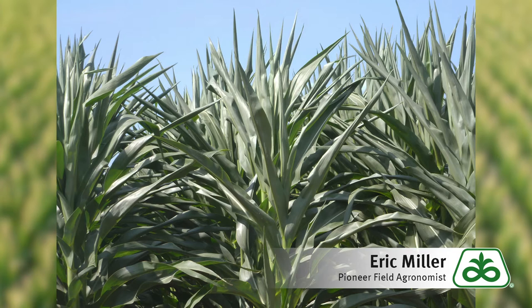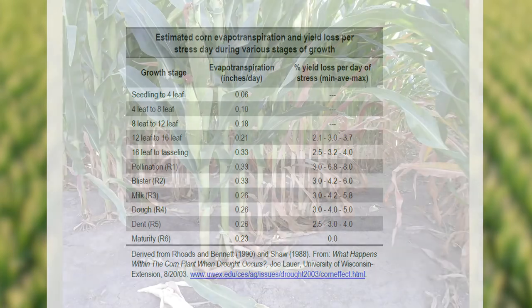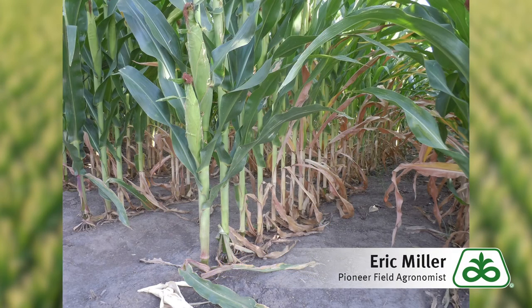So how much water does our corn crop need each day? Corn V12 and smaller needs less than two-tenths of an inch of water each day, or a little over one inch per week. V8 to V12 corn coincides with the growth stage of our June planting window. Our corn planted in May is beginning to pollinate and requires a third of an inch of water each day, or over two inches of water per week.